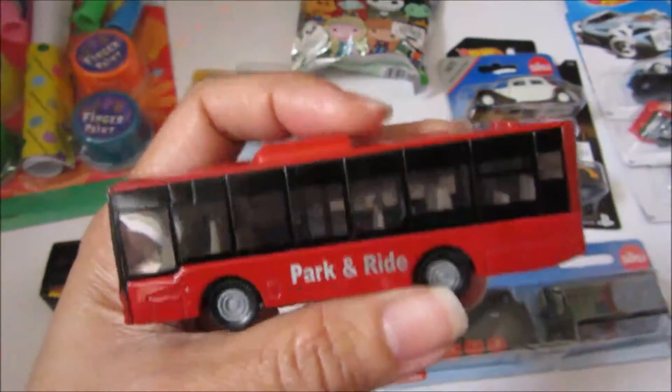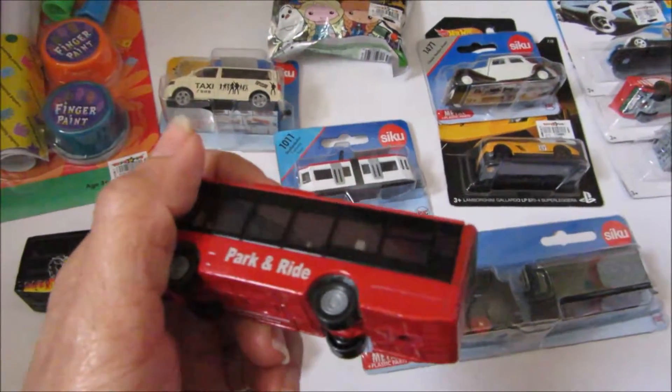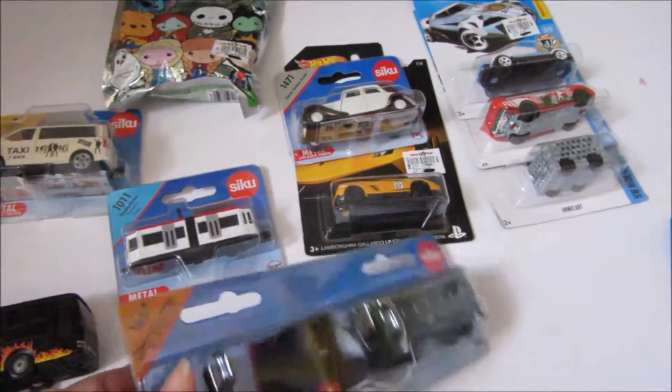This is the smaller version of the park and ride bus that we showed you in our super mega haul video. And then we also have this train set which he really likes. Let's open it.